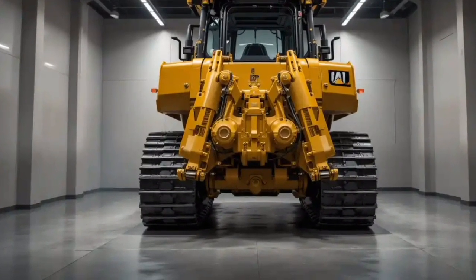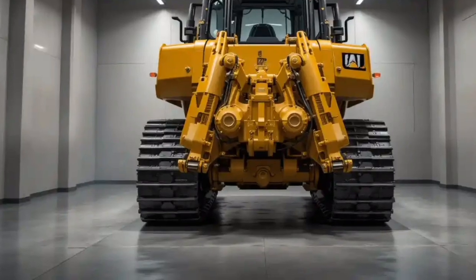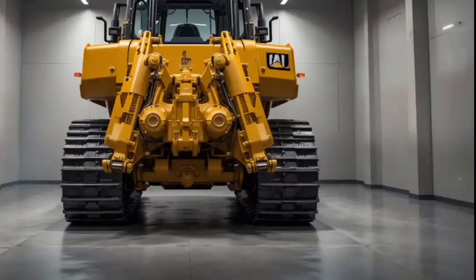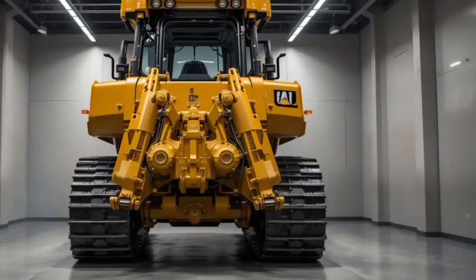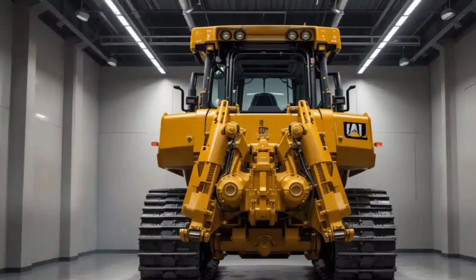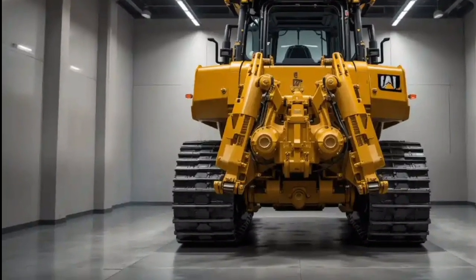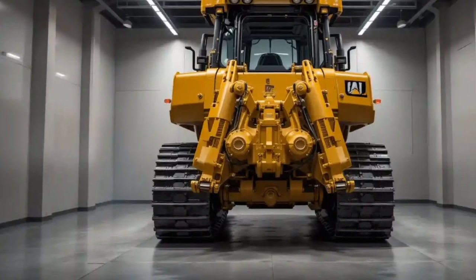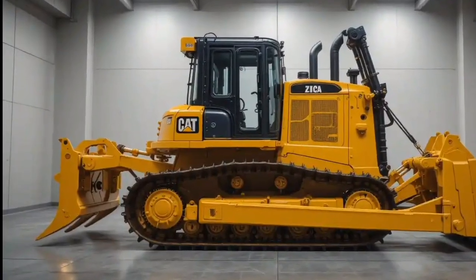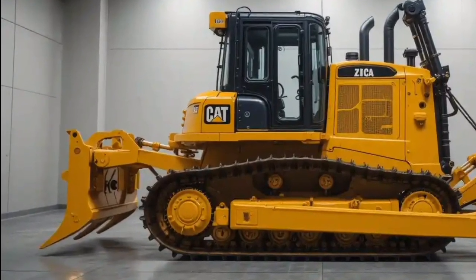What's even more impressive is how Caterpillar has redesigned the undercarriage and final drive components for extended life. Maintenance intervals are longer, and modular components mean less downtime when something does need attention. And thanks to advanced onboard diagnostics, the machine can alert operators or fleet managers to issues before they become expensive breakdowns.